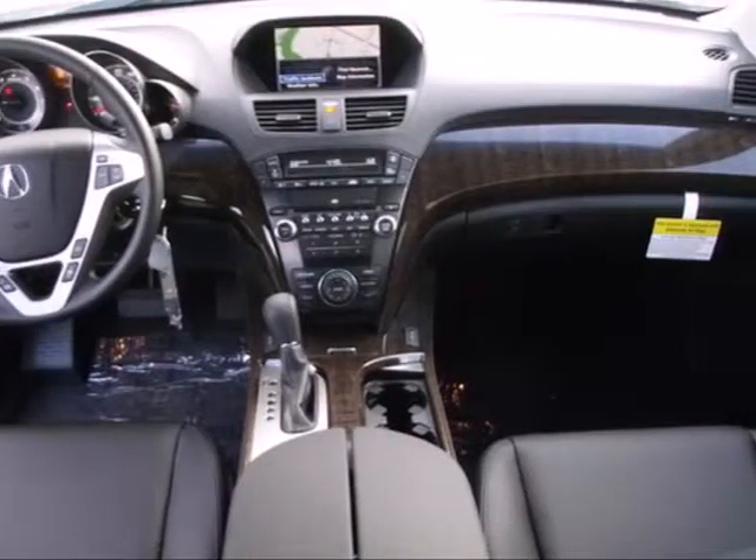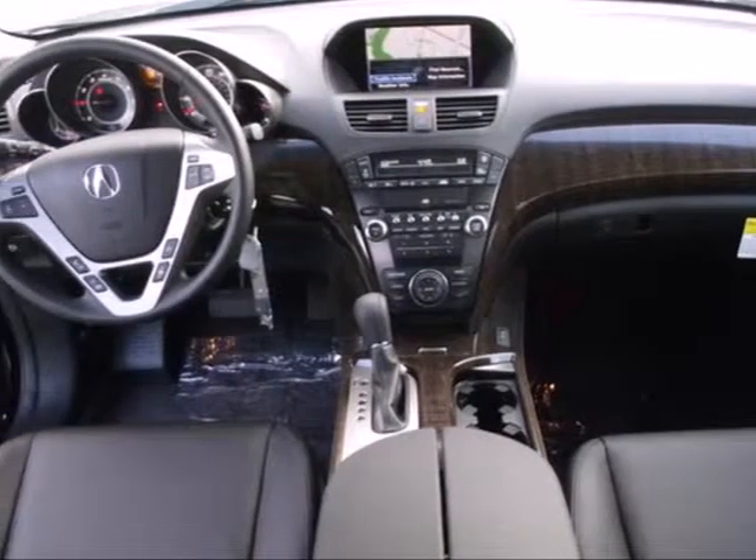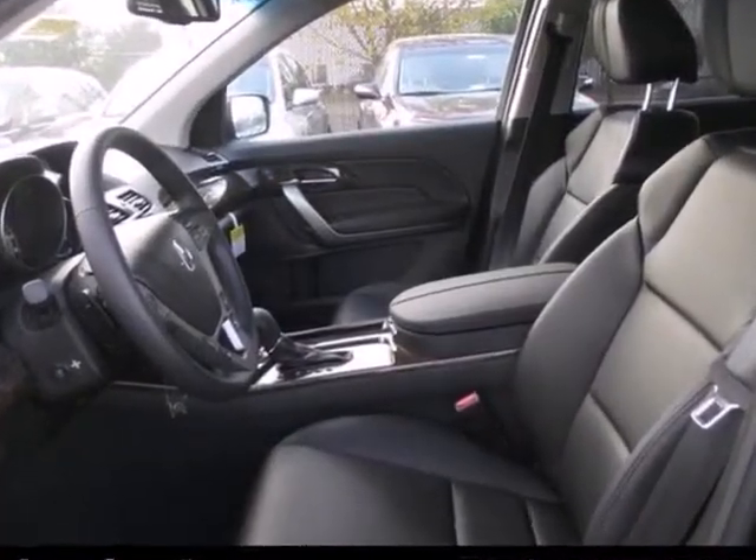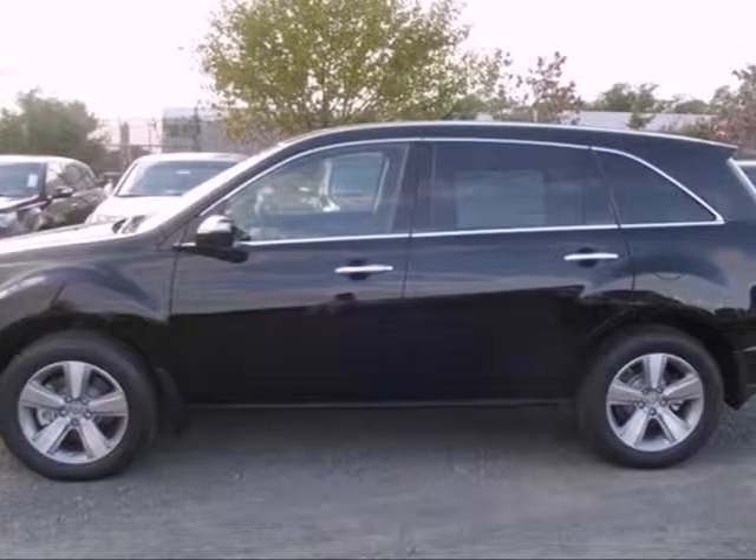It'll also be quite comfortable with heated leather seats and multi-zone climate control. If you need a luxurious, roomy, and safe family vehicle, this 2013 MDX is for you.